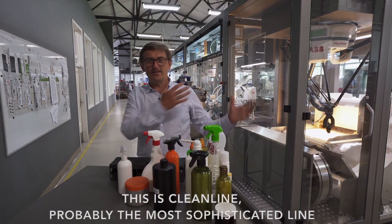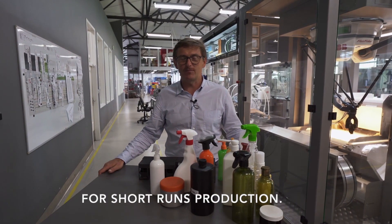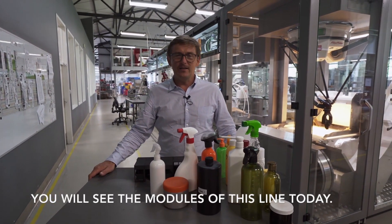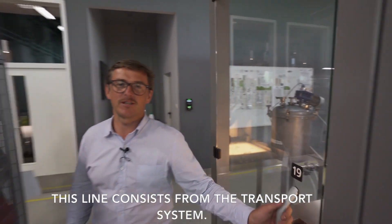Hello everybody, this is Cleanline, probably the most sophisticated line for short run production. You will see this line, the modules of this line today. This line consists of the transport system.